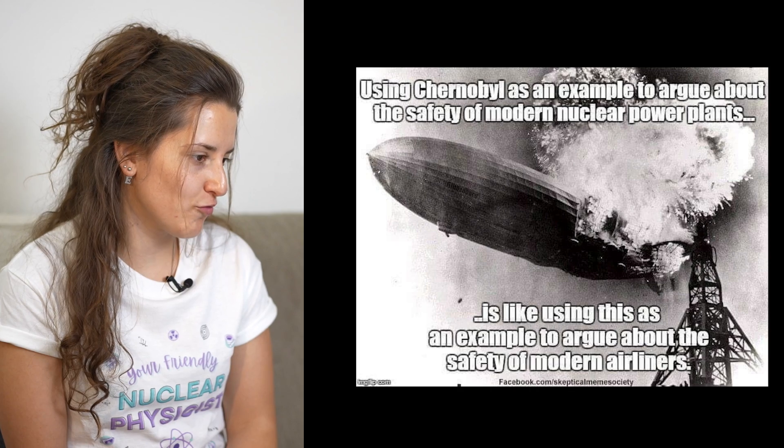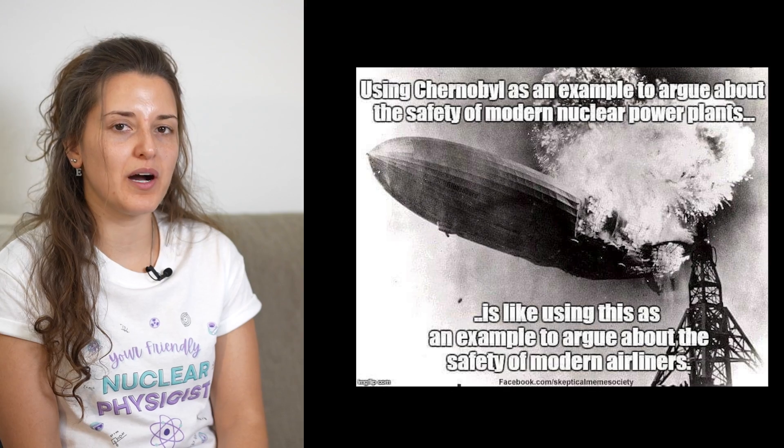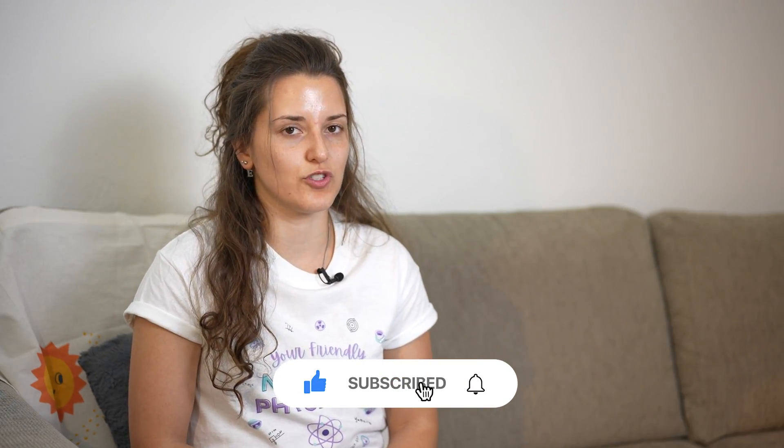Using Chernobyl as an example to argue about the safety of modern nuclear power plants — tell me about it. It's like using that as an example to argue about the safety of modern airplanes. This is exactly the case, and I have already said that in videos in the past. When I do have conversations with other people that bring up Chernobyl as an argument against the safety of current reactors, the aviation industry also had several severe accidents that resulted in more deaths than the nuclear industry had in total. But nobody nowadays takes a plane and thinks it might probably crash. Otherwise, nobody would be flying — and people are flying all the time.